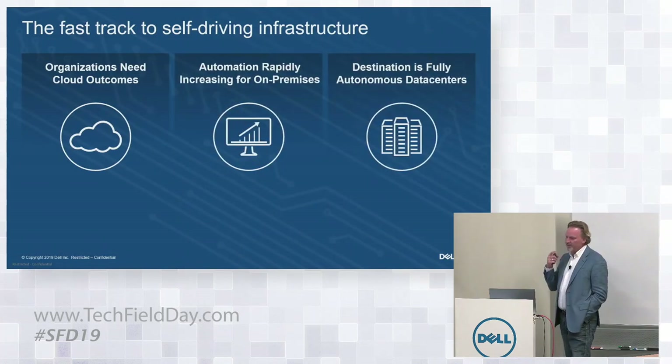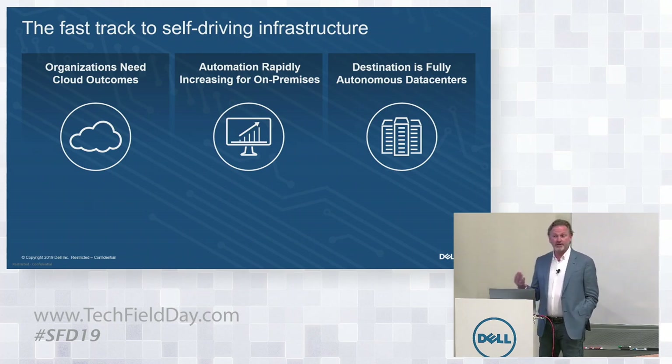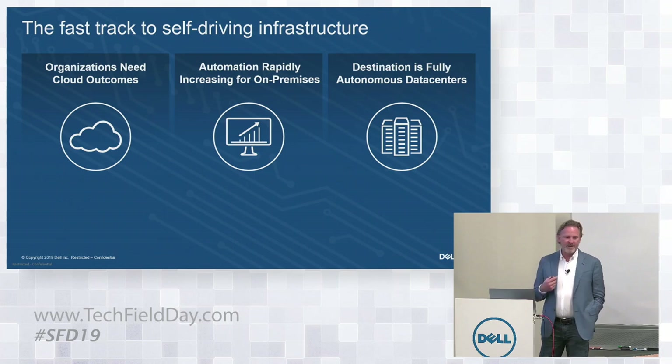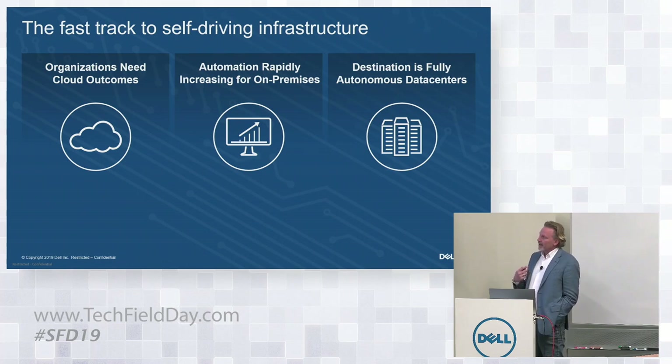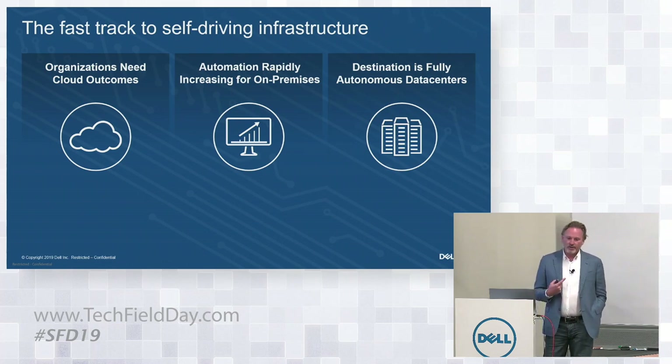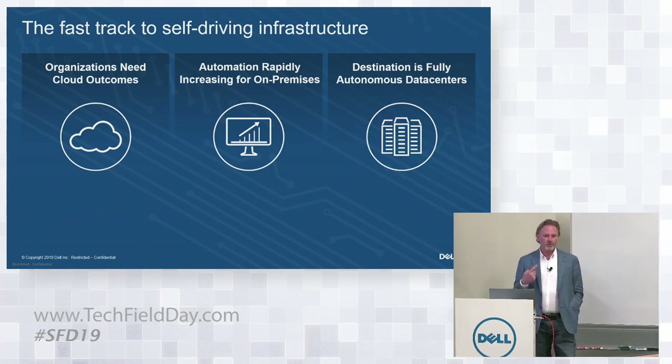To set up the technology and what we've built, one of the things we identified — we've been doing converged infrastructure for over a decade now. In November when we announced this product, we celebrated the 10th anniversary of vBlock being released in November of 2009. And over the years, what we've seen is that the rate of consumption of technology in organizations who are buying it is accelerating dramatically.